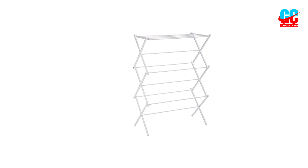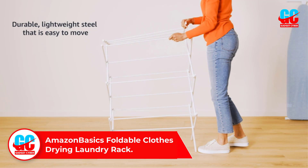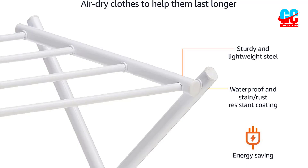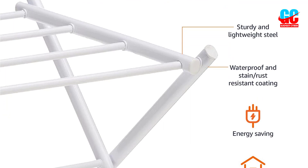Number 1: Amazon Basics Foldable Clothes Drying Laundry Rack. If you're looking for a simple but effective solution for the best clothes drying rack, the Amazon Basics Foldable Clothes Drying Laundry Rack is the ideal option to bring into your home. It's made from durable but lightweight steel and boasts a convenient accordion folding style design for simple setup and easy, hassle-free storage.